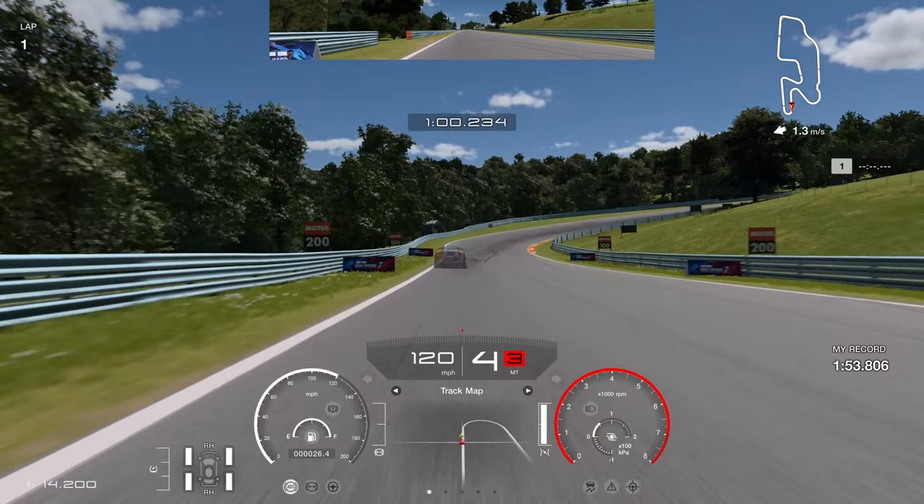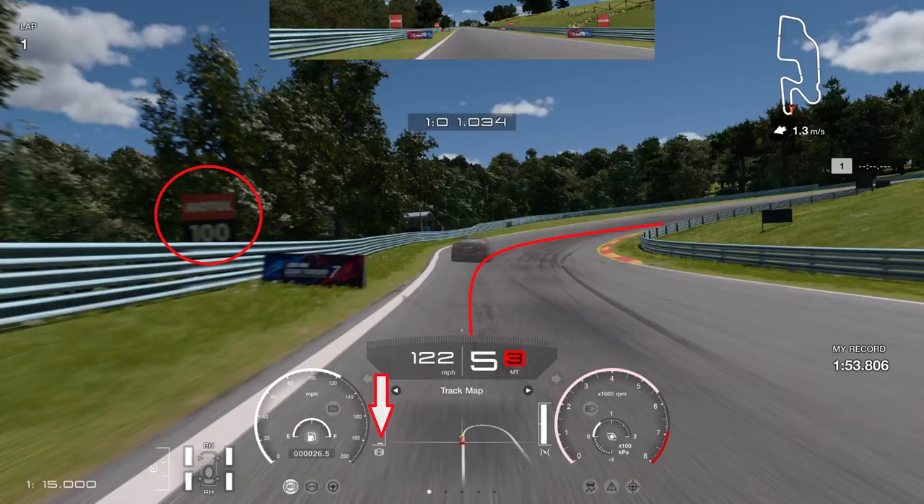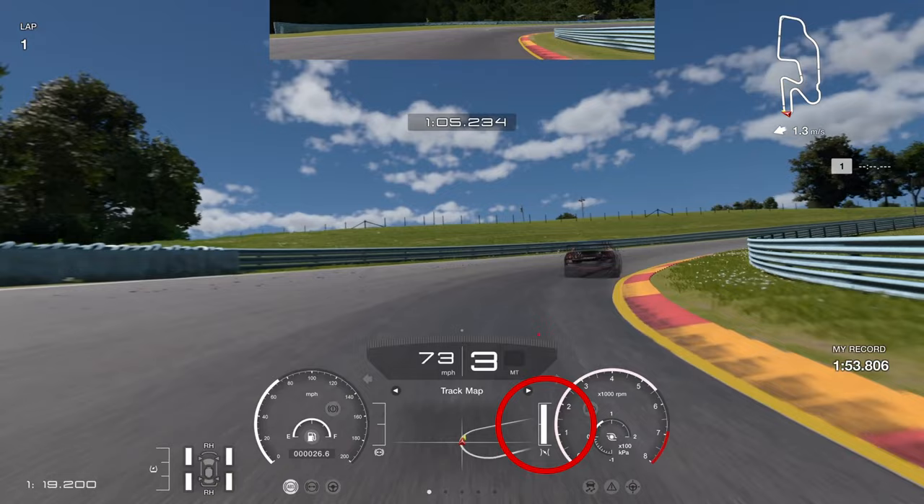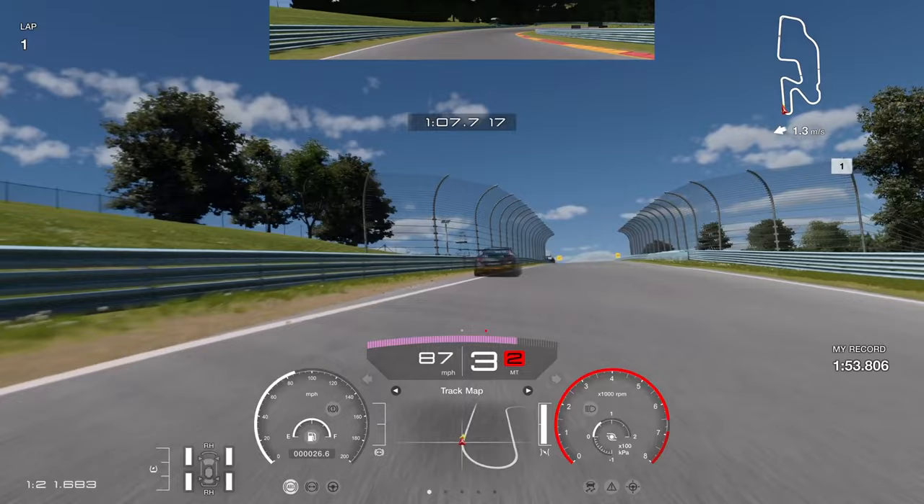Into this tricky right-hand corner, be careful the car doesn't slide too much under braking. Brake just short of the 100 board — or the Gran Turismo 7 board, whichever you prefer — making sure you brake early enough to rotate the car. Down to fourth gear then to third, and get on the power super early. Try to hook the curb on the right side like the P1 ghost did — if you do that, you'll gain another tenth or two.